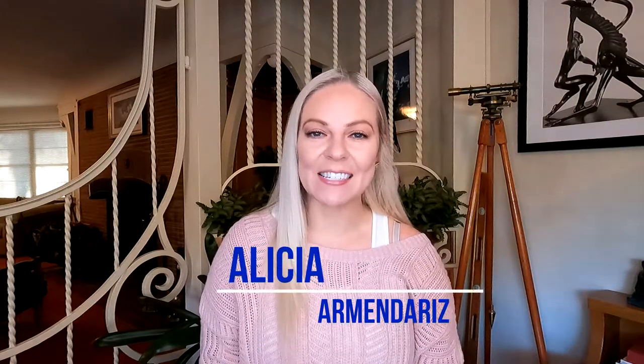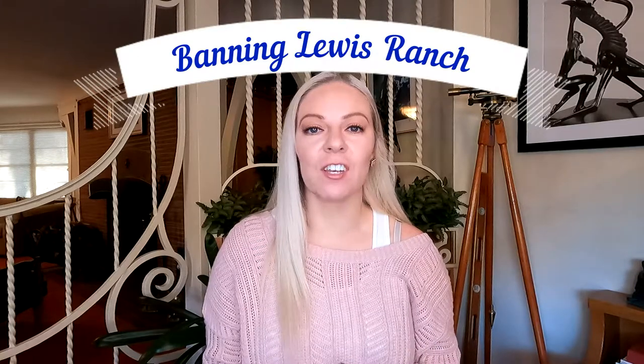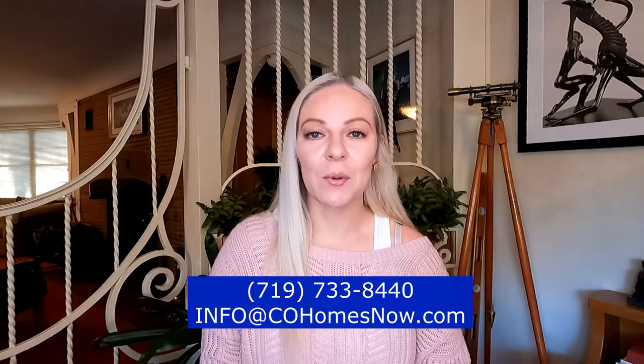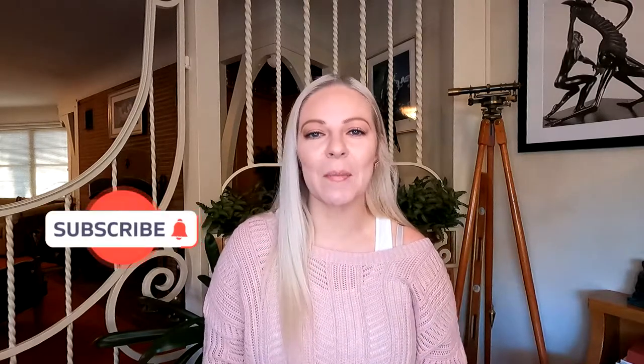Hey everyone, welcome back to my channel. My name is Alisha Armendariz and today I'm going to be talking about Banning Lewis Ranch. If you have any questions over anything I mention in this video, please feel free to reach out to me. I am a licensed broker here in the state of Colorado and love to help you with any real estate needs. Also, if you haven't already, please hit that subscribe button and the bell to get notified when I make new videos. So without further ado, let's get into it.